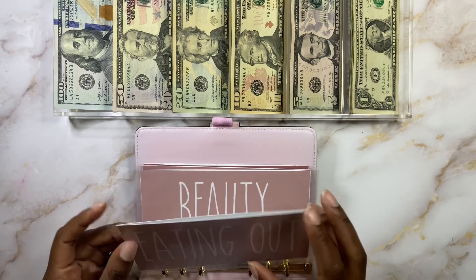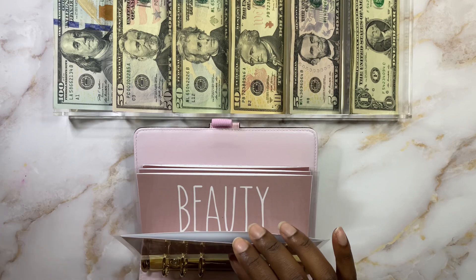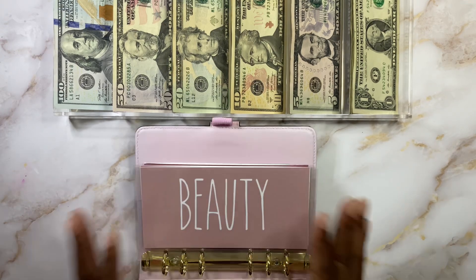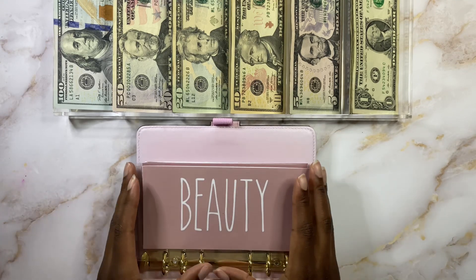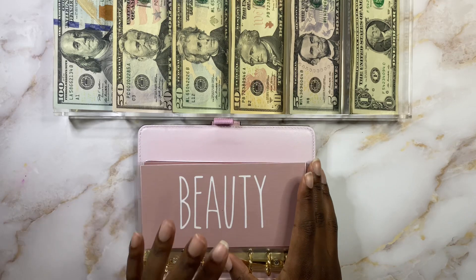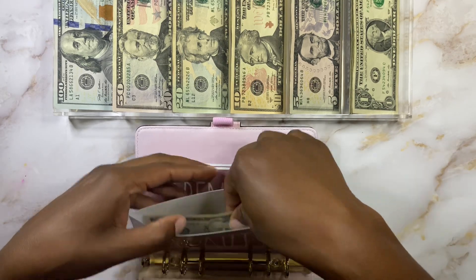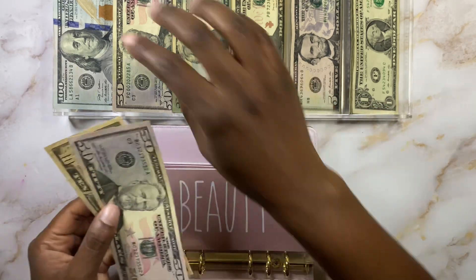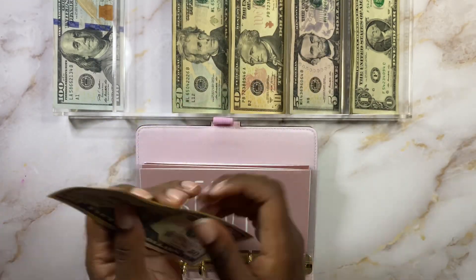Next is going to be eating out, and eating out is going to get nothing. If we want to eat out, we're going to have to use our personal money just because we spent all of it last week — and I had doubled it for two weeks. So crazy. If it's there, we're going to spend it. Beauty today is going to get $50, and I think we already have $60 left in there. We spent a little bit — my husband got a haircut and so forth. So we'll have $110 in beauty.